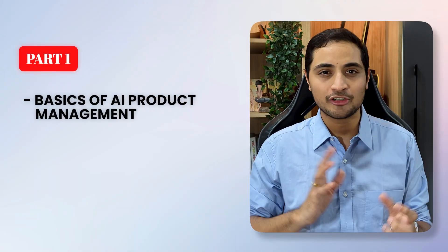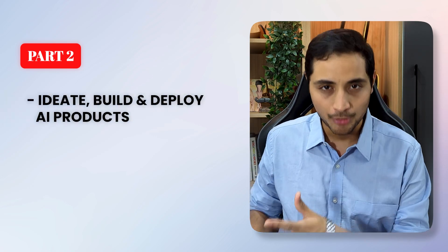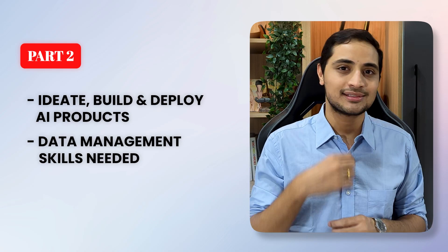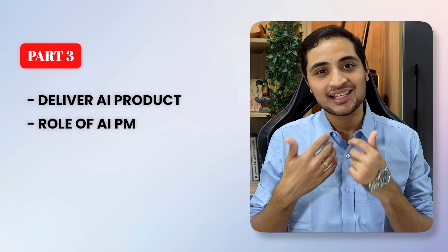This book has four chapters. Chapter one gets you up to speed on the basics of AI products. Chapter two goes into more detail about how you ideate, build, and deploy an AI product, and also explains what minimum data management skills you need as a product manager. Chapter three details how you bring an AI product to market and what role you play in this as an AI product manager.